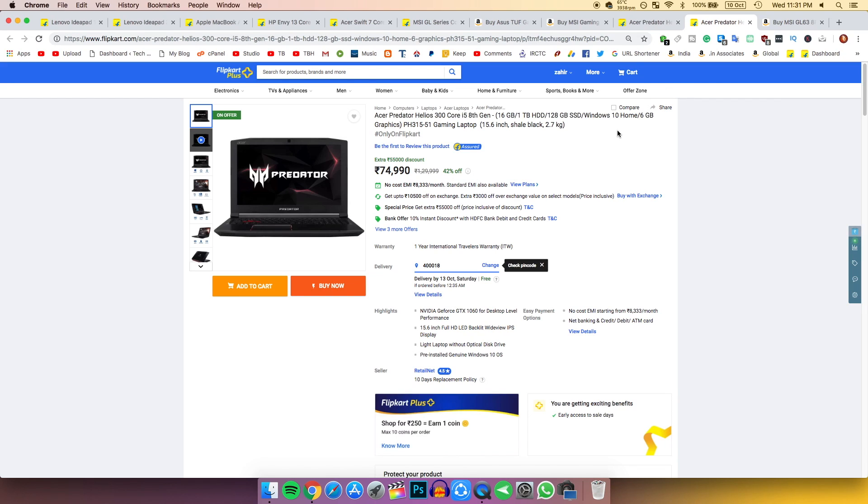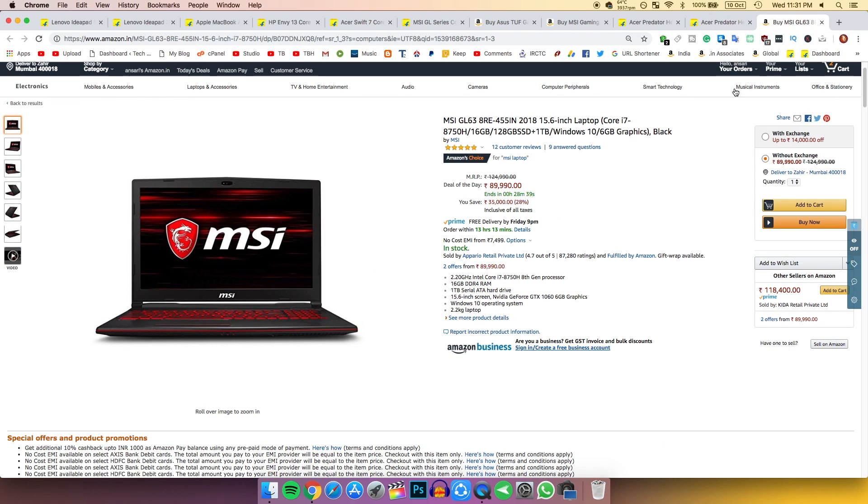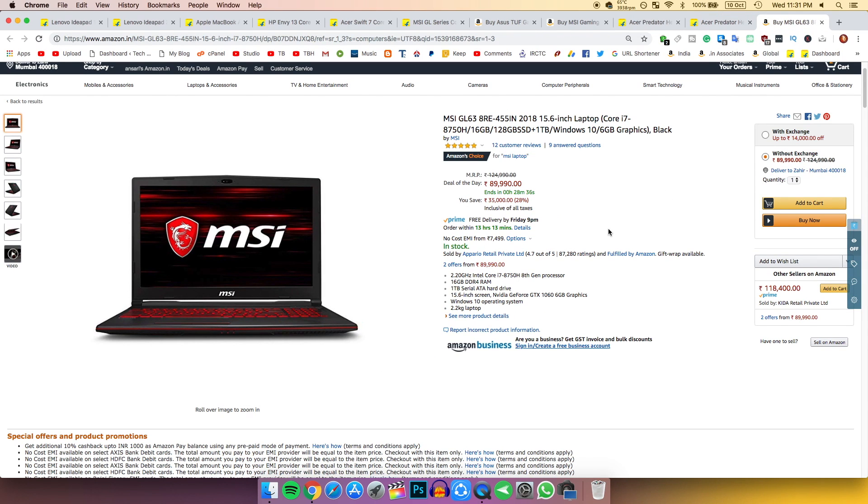It's a 1060 6 GB variant and a really really good graphics card. If I were buying a gaming laptop, I would buy this one.